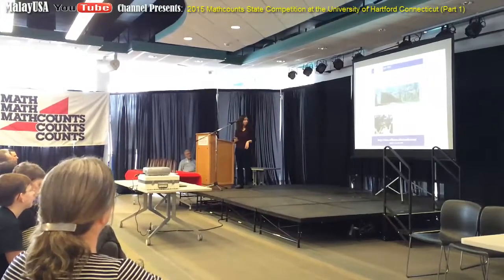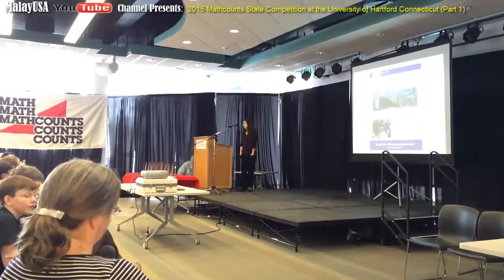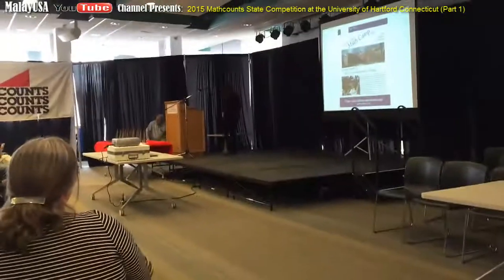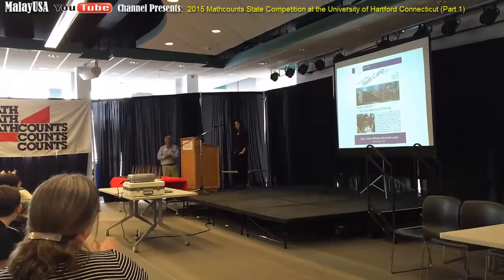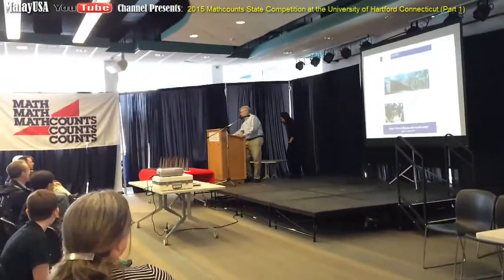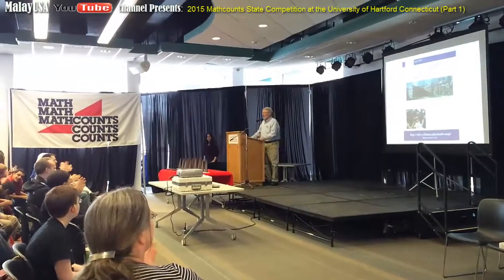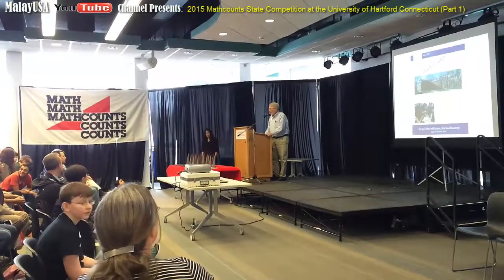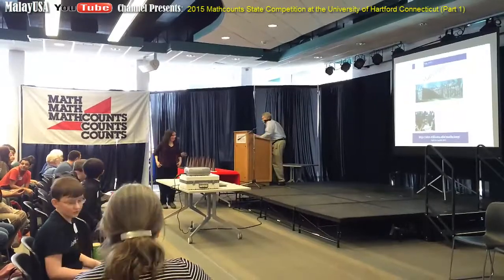Thank you very much. Any questions? Thank you. Let's have another round of applause. We're going to take a little break now while we wait for the results to come. Hopefully they'll be here momentarily. So let's mingle amongst yourselves. Thank you.